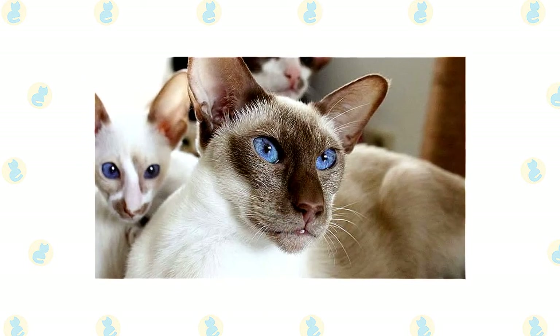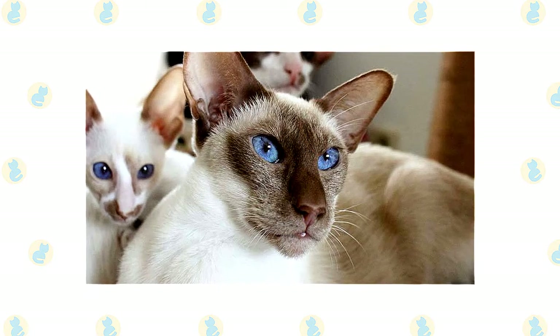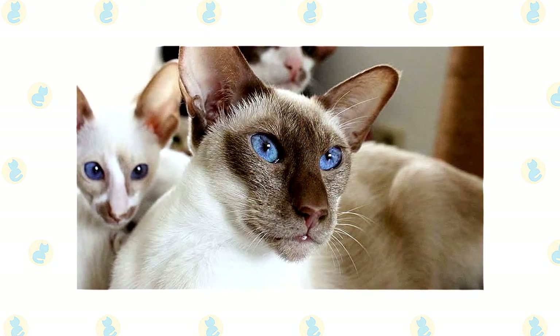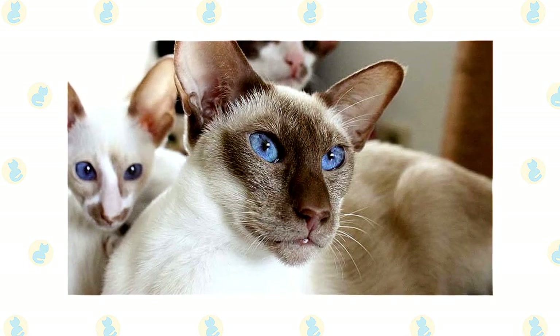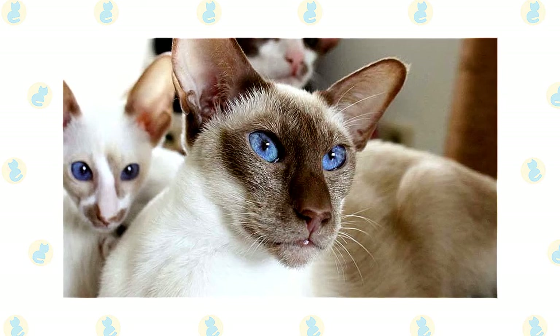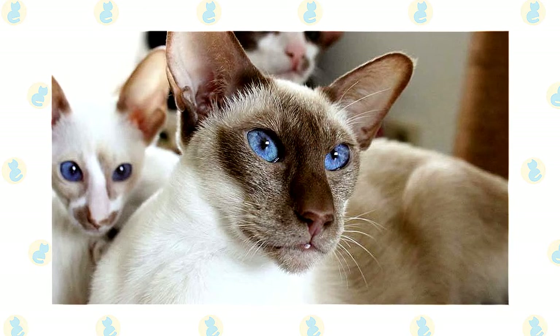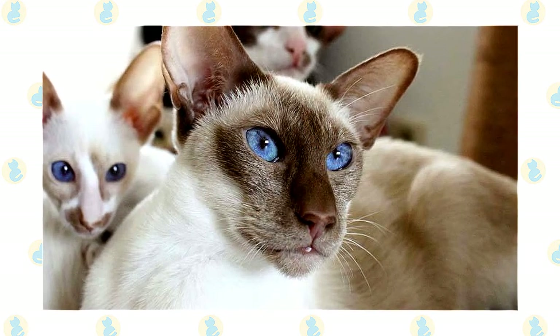Colorpoint shorthair cats are outgoing, friendly, and affectionate, tending to follow their favorite people all around the house. They are typically very vocal, with a loud and distinctive meow, which they use to talk to anyone who will listen. These sweet snugglers gravitate toward warm laps and fuzzy blankets, especially in the cold winter months. Here are some of the interesting facts about the colorpoint shorthair cat, which will give you further insight into its characteristics and temperament.